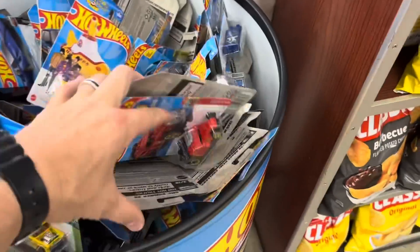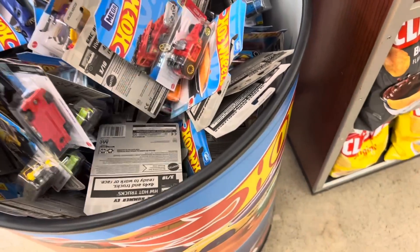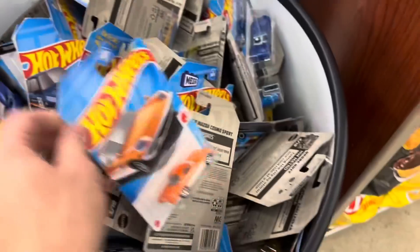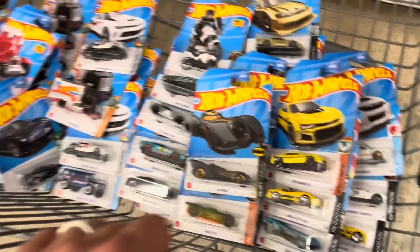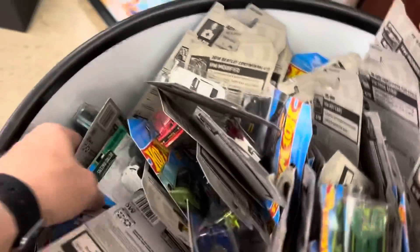I scooped up as much as I could. I started seeing a mix of other cars from other cases so we went ahead and stopped digging. Actually, this is still all F - I thought it was E. We did find two cases worth. We got two mainlines and two of the regular treasure hunts. We didn't find any supers, and I assumed this was two cases on top of an old case.